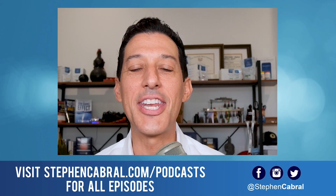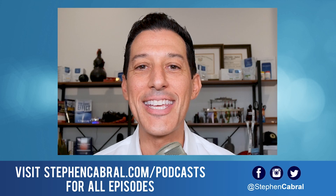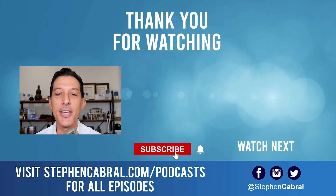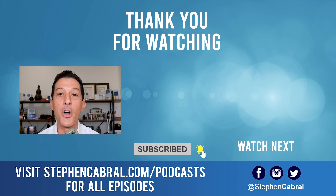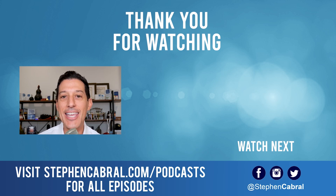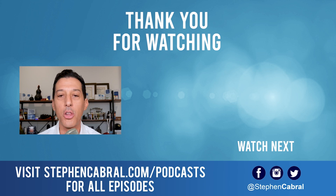Thanks so much for tuning into today's show. Before you go, don't forget to hit that subscribe button. I want to make sure that you're getting our daily content, not missing out on anything — functional medicine, wellness, weight gain, weight loss, anti-aging, living longer, stronger, and all of the most cutting edge research. If there are any topics you want to hear, feel free to leave them in the comments below.